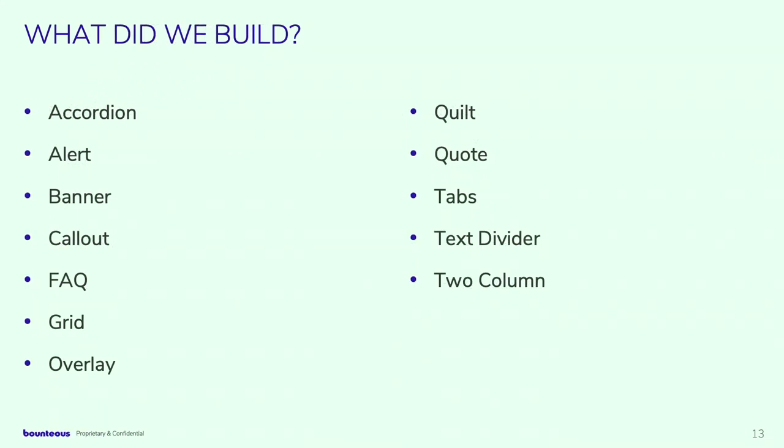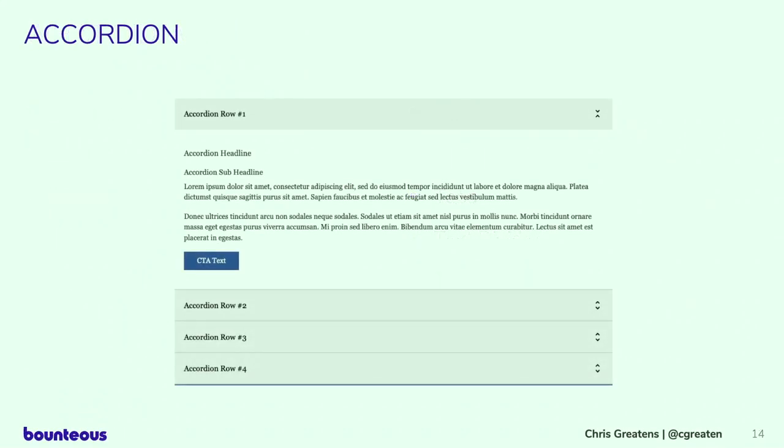What did we end up with? We built 12 to start — an even dozen. This is by no means all the components we use on all our sites; there are lots of different components, some less popular, some very site-specific. But this was a good starting place, and it's a list we continue talking about expanding.